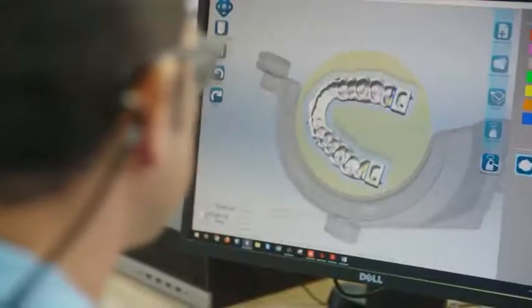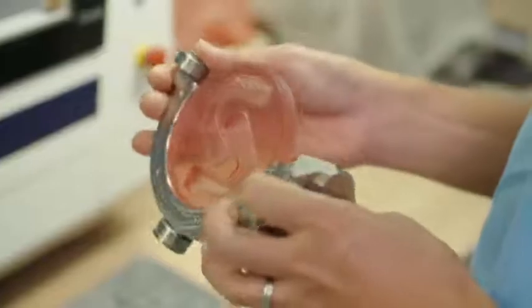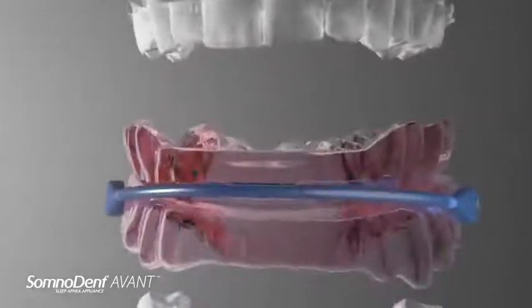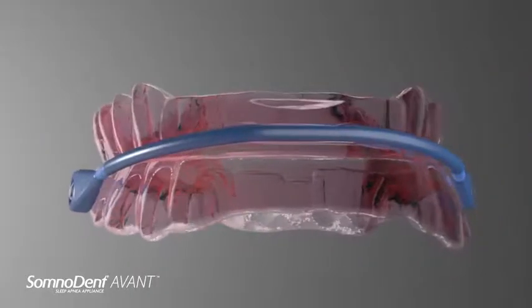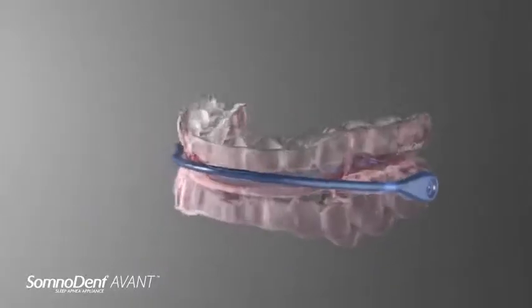To ensure the most precise fit, we have reimagined what digital design and precision manufacturing can be. The durable outer layer of Avant was accomplished through a PMMA resin known for its strength, lightweight characteristics and biocompatibility. We then customised it to blend a new highly cross-linked formula that produced the strongest material we've ever used.